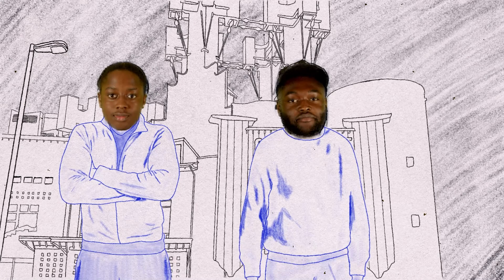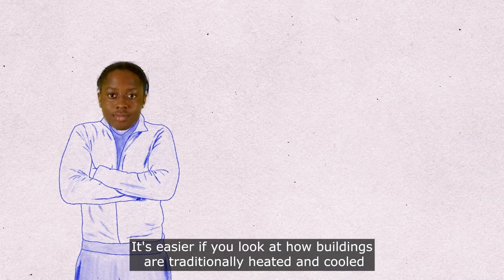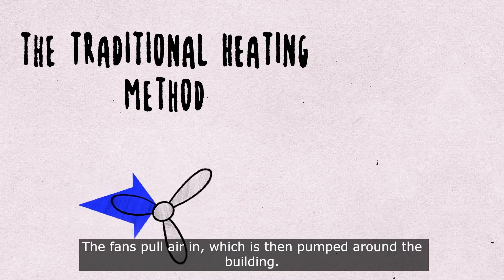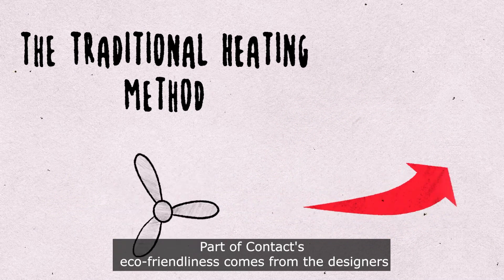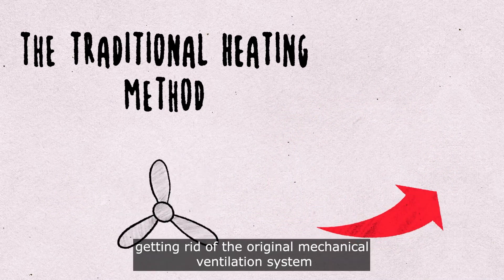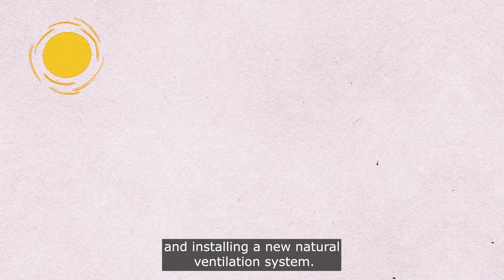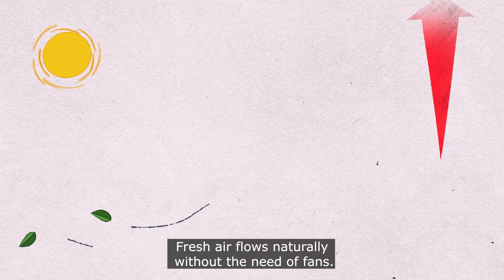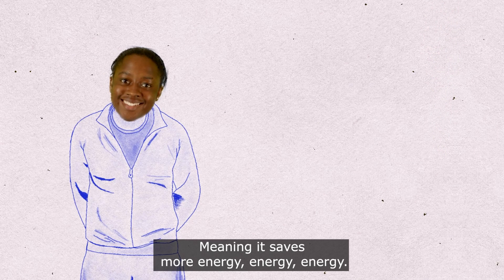We had a four-hour meeting with the facilities technician and still had to Google stuff. It's easier to understand if you look at how buildings are traditionally heated and cooled — fans pull air in, which is then pumped around the building. Part of Contact's eco-friendliness comes from getting rid of the original mechanical ventilation system and installing a new natural ventilation system. Fresh air flows naturally without the need for fans, meaning it saves more energy.